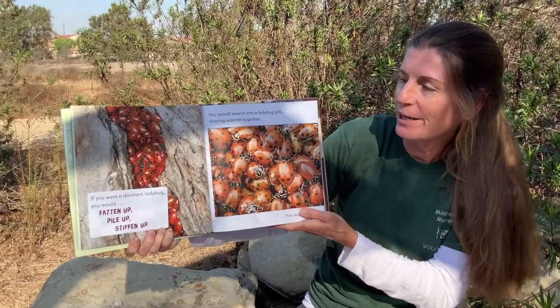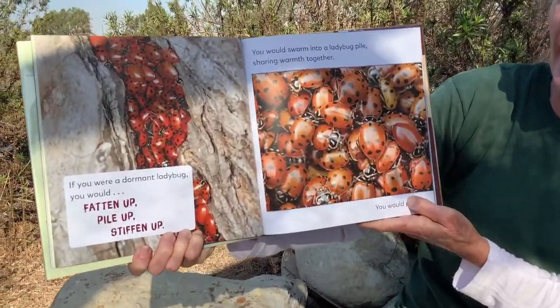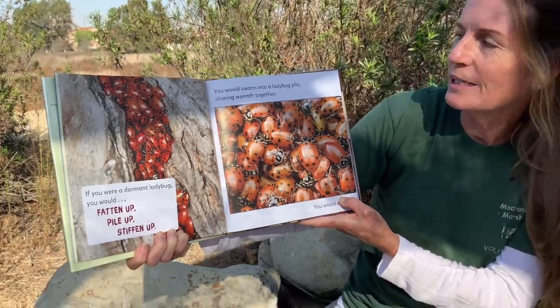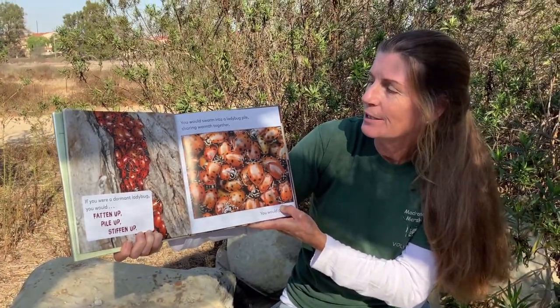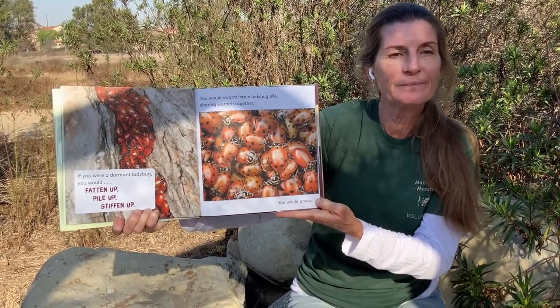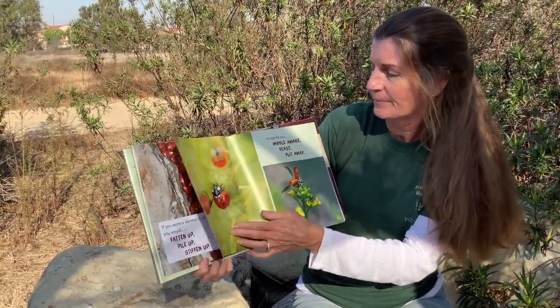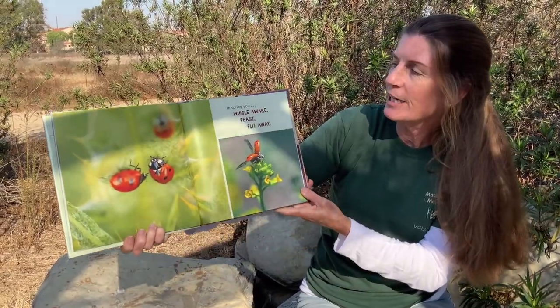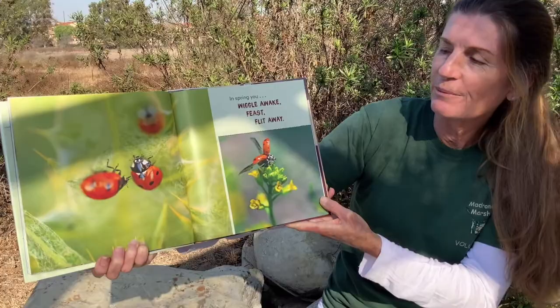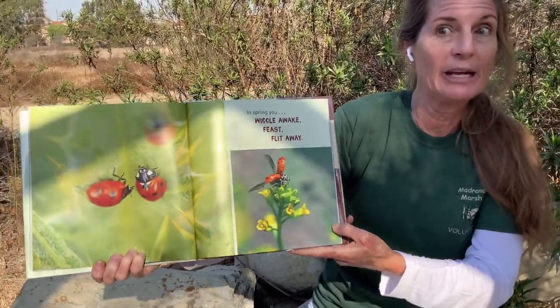If you were a dormant ladybug, you would fatten up, pile up, stiffen up. You would swarm into a ladybug pile, sharing the warmth together. You would pause. In spring, you would wiggle awake, feast, and flit away — off to find some aphids to eat.